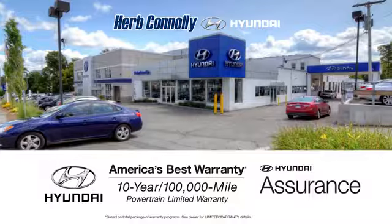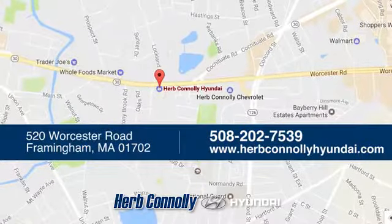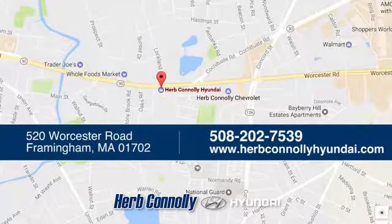Take it home today. Welcome to Herb Connolly Hyundai, where the customer comes first. We're conveniently located at 520 Worcester Road in Framingham, Massachusetts.